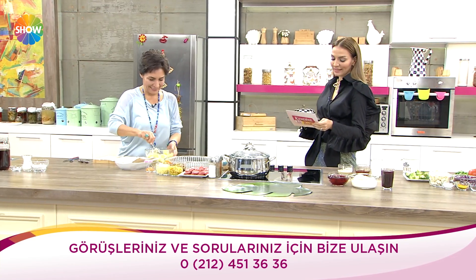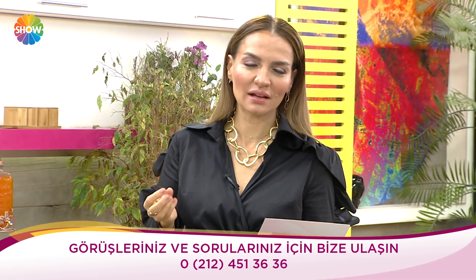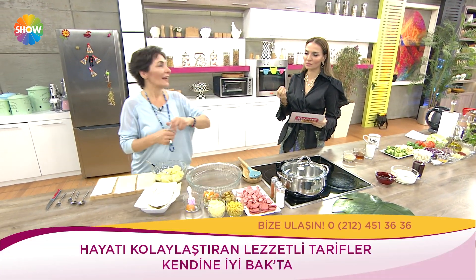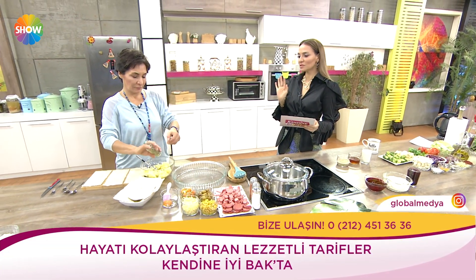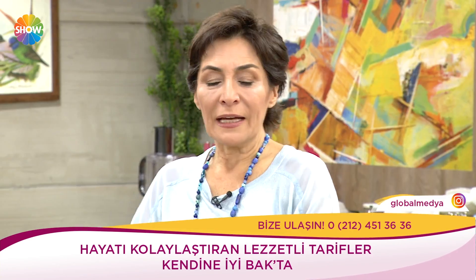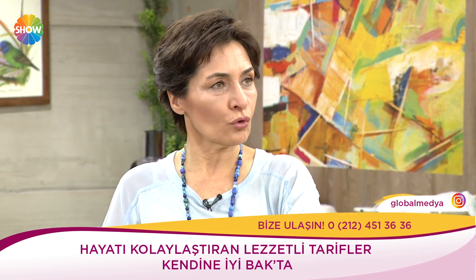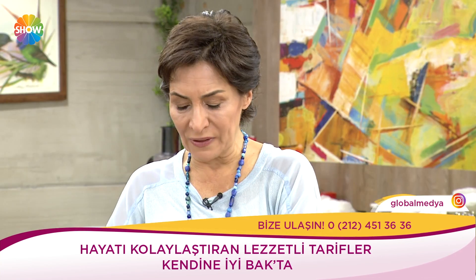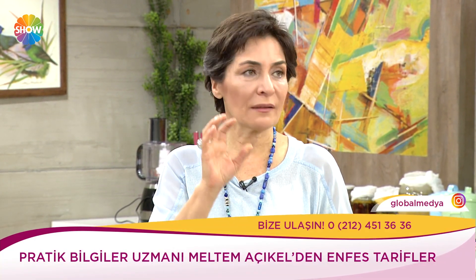Milföy çanağında kumpir yapıyoruz. Milföy çanağında kumpiri de bir tek Meltem açık yer yapar bence. Bir de nar peltesi yapacağız — ilk defa duyuyorum, nasıl bir şey acaba? Karadenizliler çok iyi bilir — onlar üzüm suyundan pepeçura diye bir tatlı yaparlar. Ben de dedim ki aynı şeyi nardan yapalım.